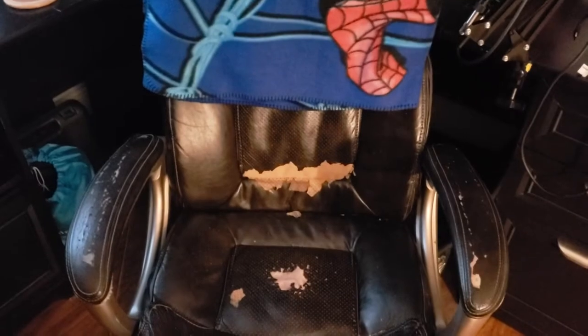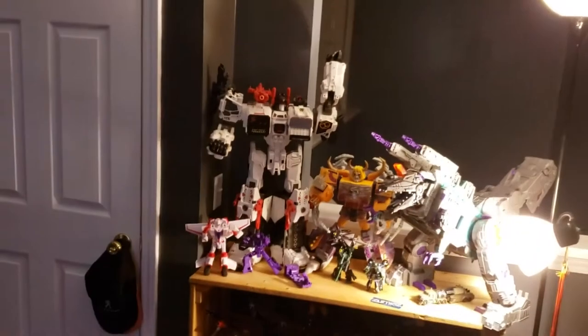Moving right along, we got my chair that I do all the recording in, complete with cat scratches. And this guy is my baffle for recording, because there's a huge gap right there and otherwise I can't record. We got Highbrow and Triggerhappy — two phenomenal Titans Returns toys.